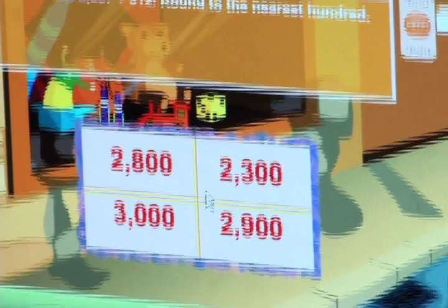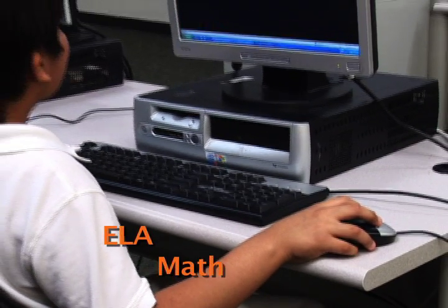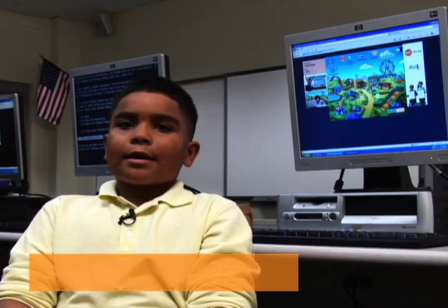I like HITN because it's better than doing worksheets because it's more fun. HITN Learning provides content that students need to know and master in ELA, math and writing, today and for the rest of their lives. I like that you could play games while using the strategies of math and reading.